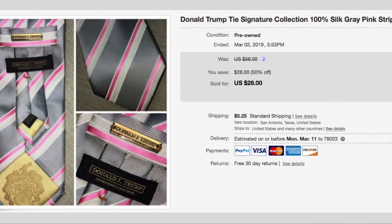This is a tie I've had for a long time. It is a Donald Trump tie and I paid $0.30 for it. It was relisted a couple of times. I finally put it on a 50% sale and it sold for $28 plus shipping, so the total was $33.25.